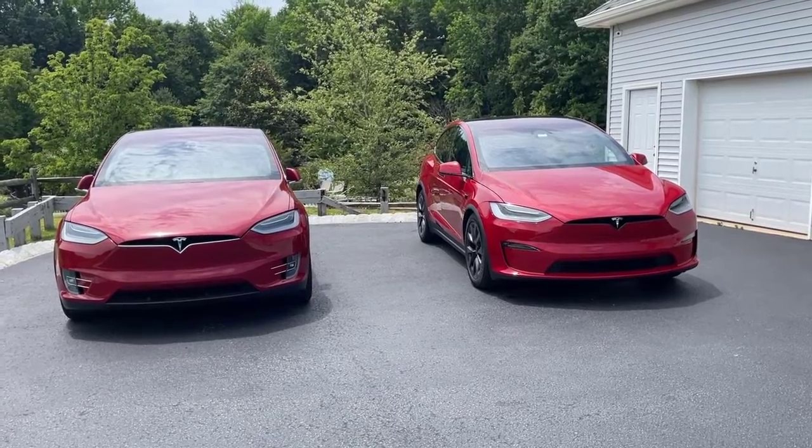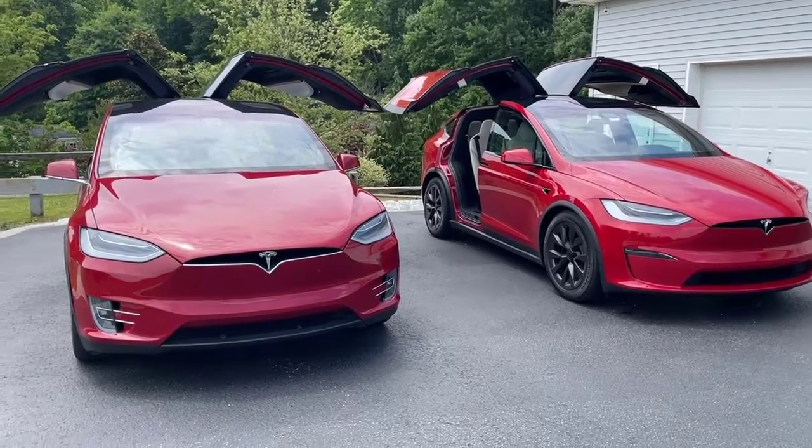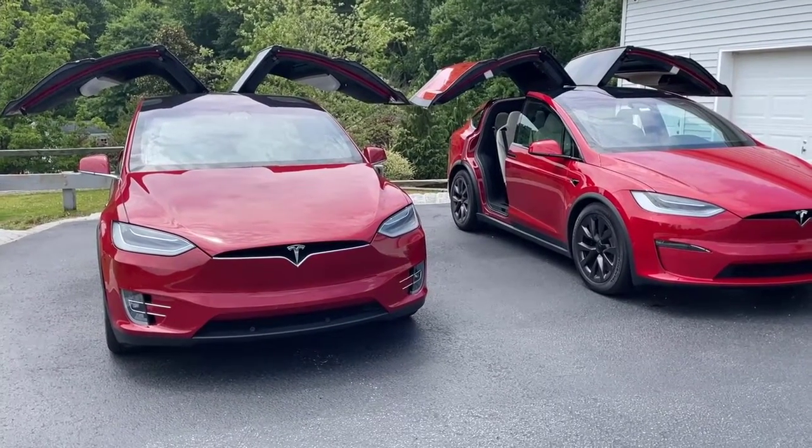I am going to divide this video into four parts: first, interior; exterior; technology; and then finally, I'm going to talk about acceleration.